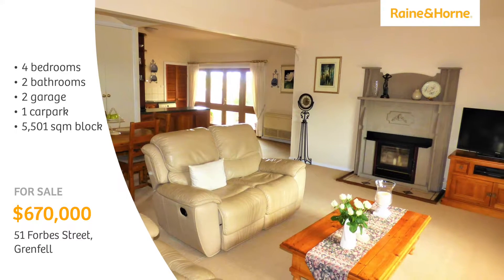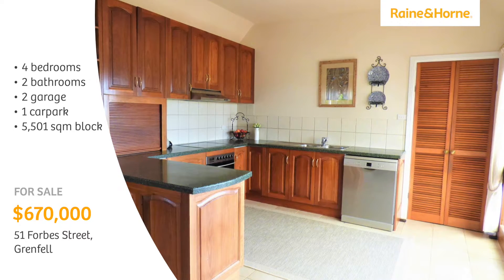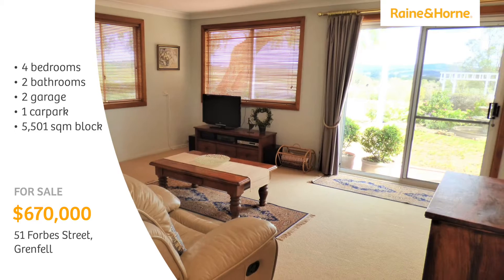The informal open-plan living area opens to a timber kitchen with a walk-in pantry. A light and airy studio bedroom is ideal for guest accommodation.